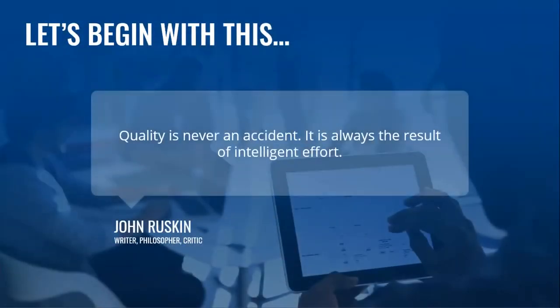"Quality is never an accident; it is always the result of intelligent effort." — John Ruskin, an English writer, philosopher, art critic, and polymath.